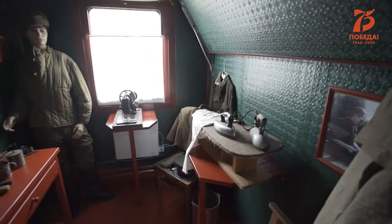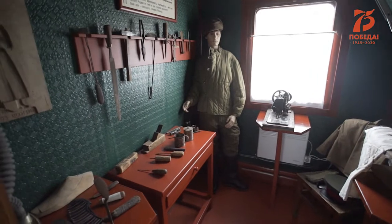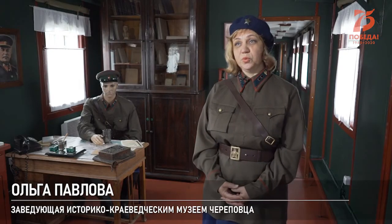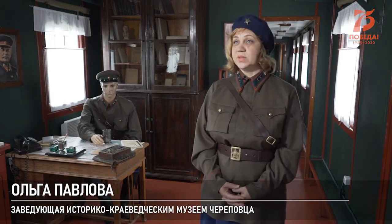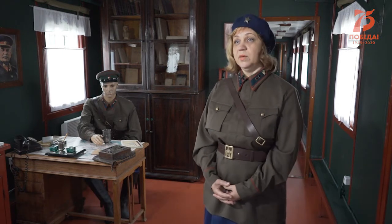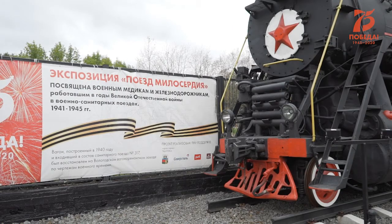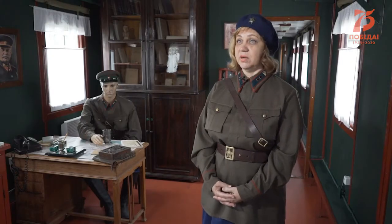Заполнением вагона занялись сотрудники музея. В Вологодской области был размещён распределительный эвакуационный пункт РЭП-95 — самый крупный в советской армии. Его управление находилось в Вологде. Ему принадлежало 57 эвакогоспиталей и 60 военно-санитарных поездов. Наш вагон — это обобщённый образ ВСП, принадлежавших РЭП-95.